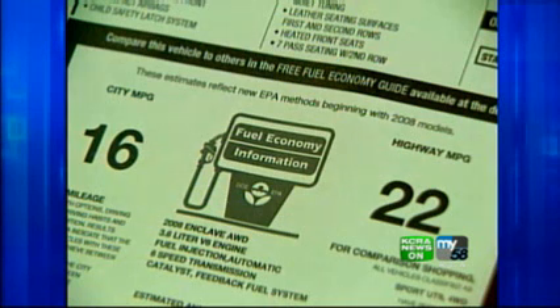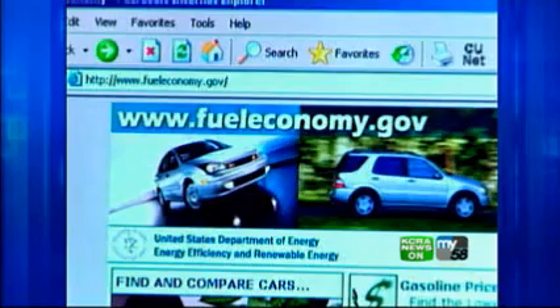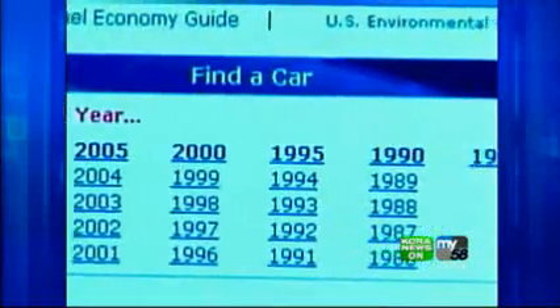Stickers on 2008 models carry the new EPA mileage figures. And online at the EPA's website, fueleconomy.gov, you can find updated numbers for models going back to 1985.